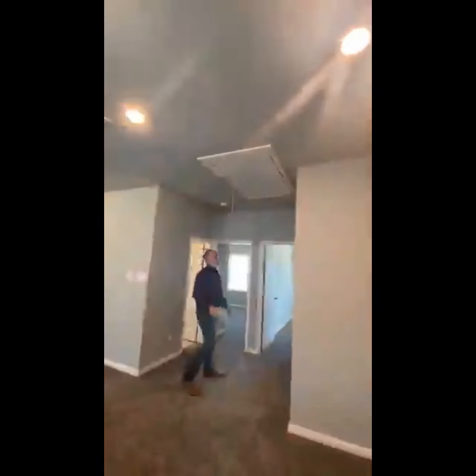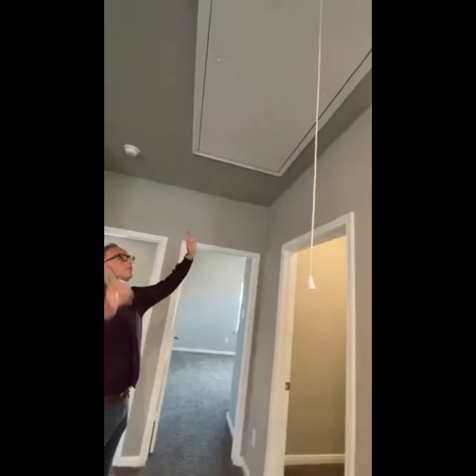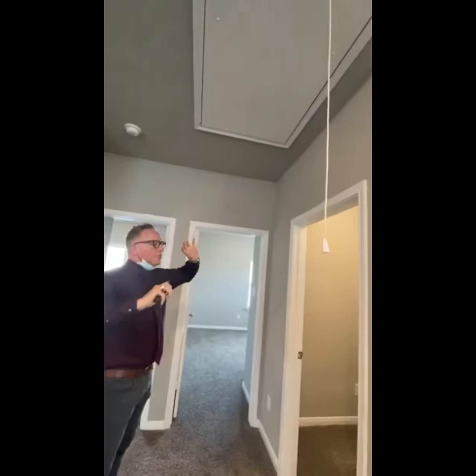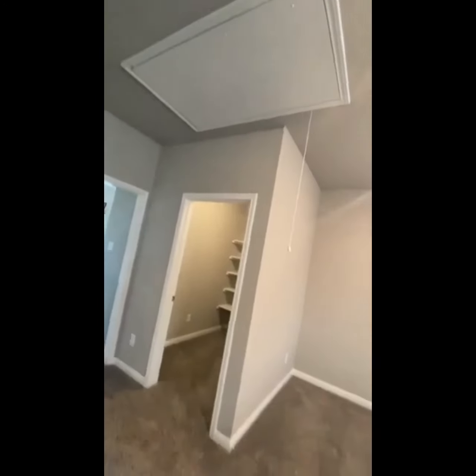Up here is where your HVAC system lives. You'll have radiant barrier decking and Whirlybirds — turbines that pull out the heat. There is some storage up here, but it's really mostly for the HVAC system.